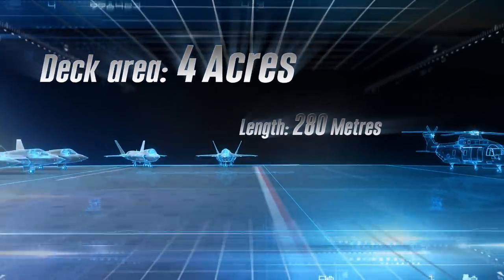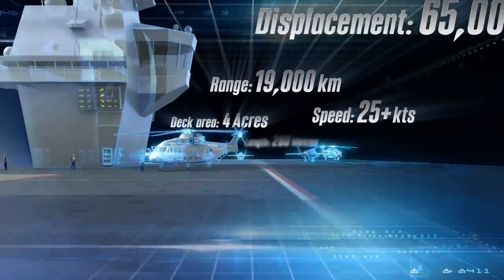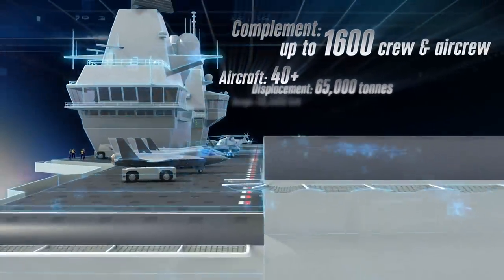The Queen Elizabeth aircraft carrier is an awesome ship. It's 280 metres long, 70 metres wide — it's an airfield. It's four acres of real estate, and it'll have a crew of 680.